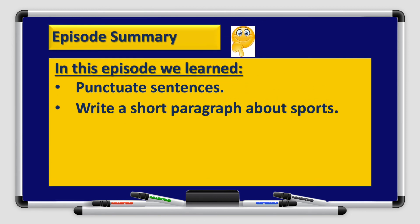That's all with our episode for today, boys and girls. In this episode, we have learned lots of things — we learned how to punctuate sentences and how to write a short paragraph about sports. Thank you for watching. I hope to see you on the next episode. Goodbye for now.